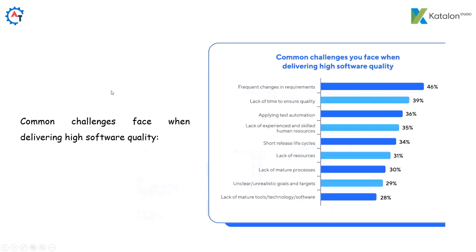Some of the common challenges faced when delivering high software quality include: frequent changes in requirements 46%, lack of time to ensure quality 39%, applying test automation 36%, lack of experienced and skilled human resources 35%, short release life cycles 34%, lack of resources 31%, lack of mature process 30%, unclear and unrealistic goals and targets 29%, and lack of mature tools and technology software 28%. We will see these kind of common challenges in day-to-day life.